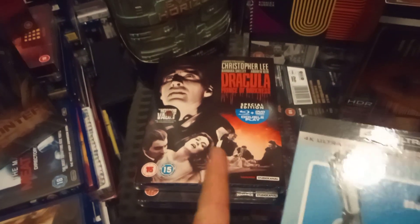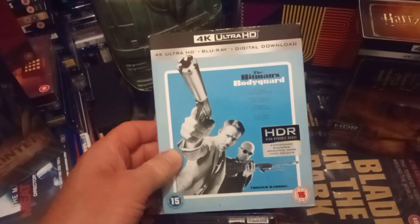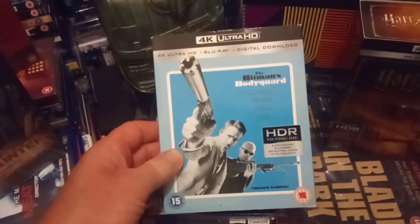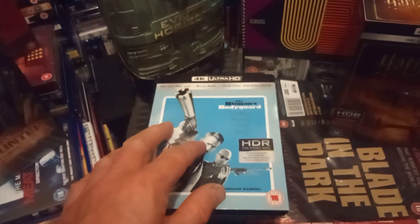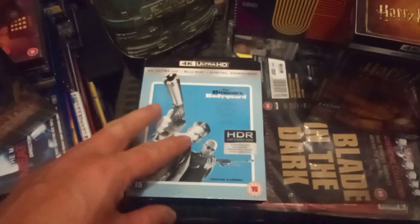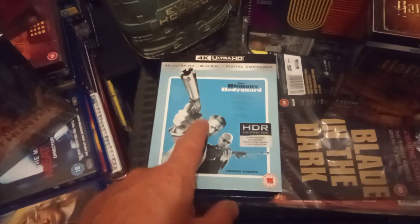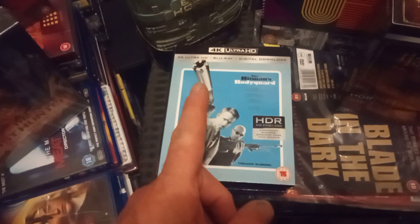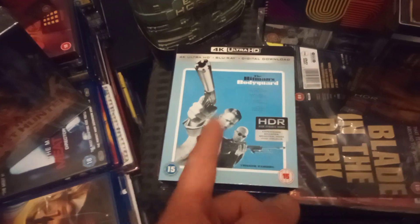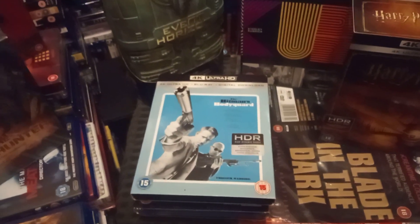These look awesome on Blu-ray. This one was another second-hand one — I see this in HMV all the time in the 4K selection, it's always there. These covers remind me of Dirty Harry and stuff. I haven't watched it yet and this was a fiver — you'd pay 14 or 19 quid in HMV, I paid a fiver for that.